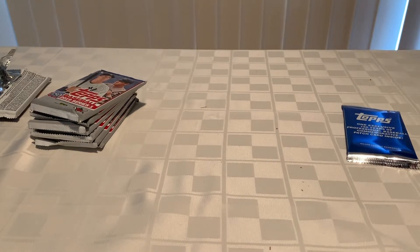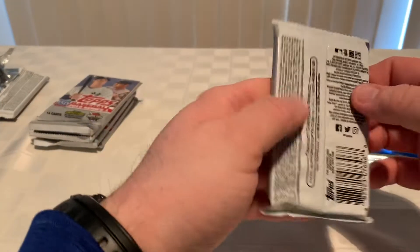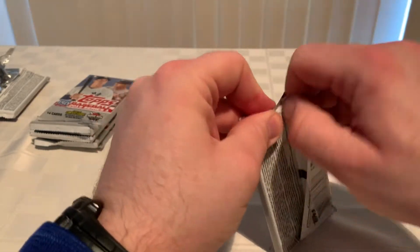Just getting these cards all in a nice pile. These cards are beating me up, they're so paper thin. That's why I can't wait till Chrome comes out — we love that Chrome.